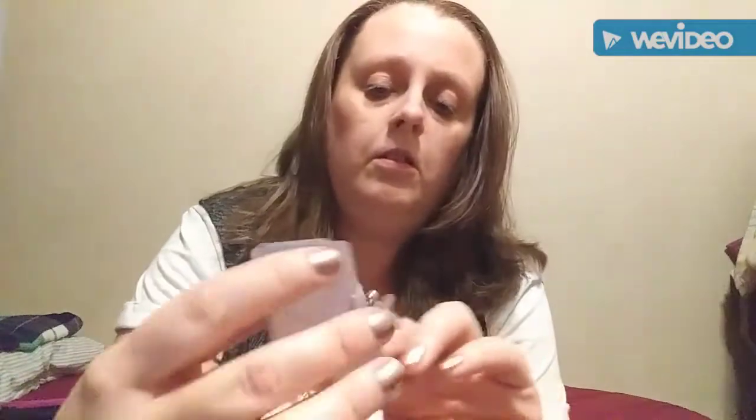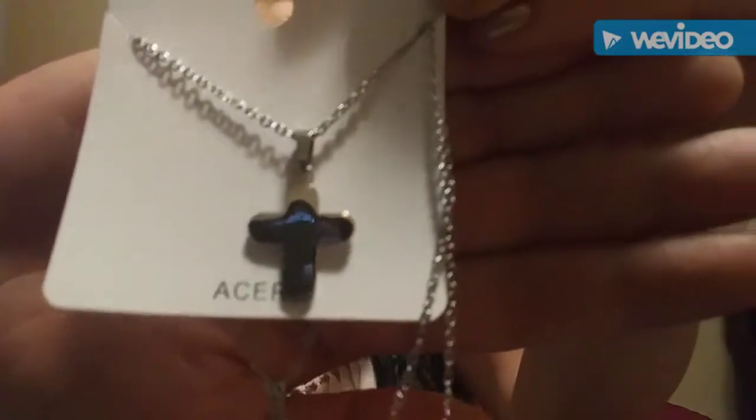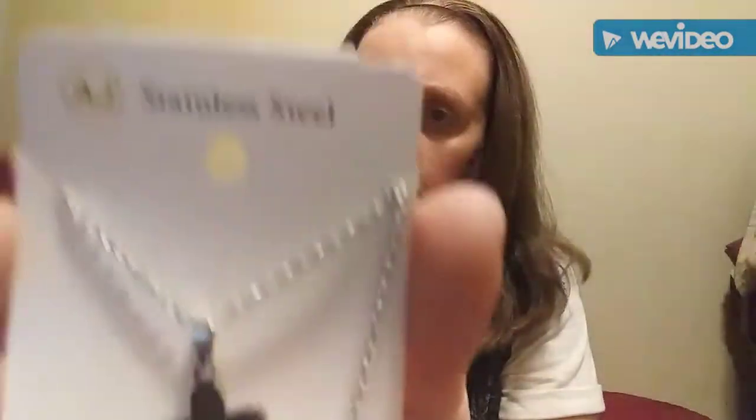This is what I was waiting on — I was hoping they had it in stock still. This is the Cross Pin Chain Necklace in silver. I'll go ahead and take it out. That's what I was waiting on, I think it's so pretty. It says it's stainless steel, so I'm excited to wear that.